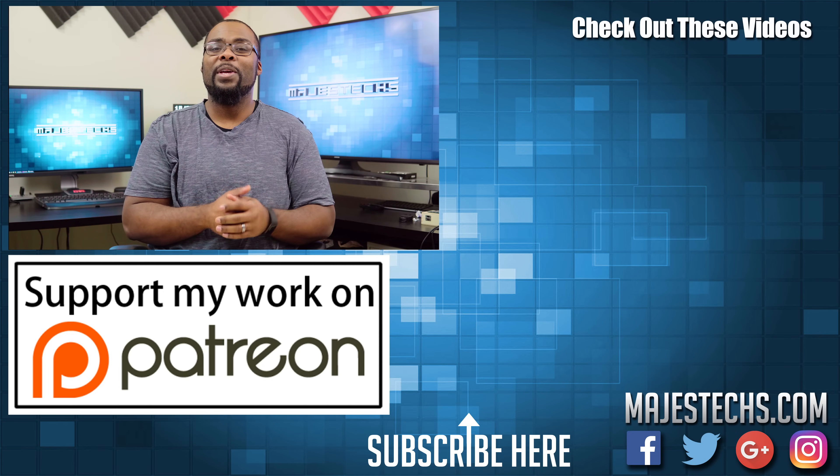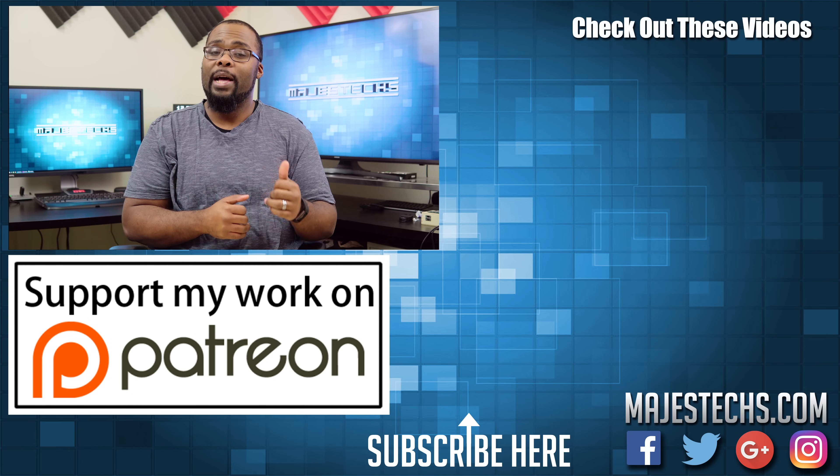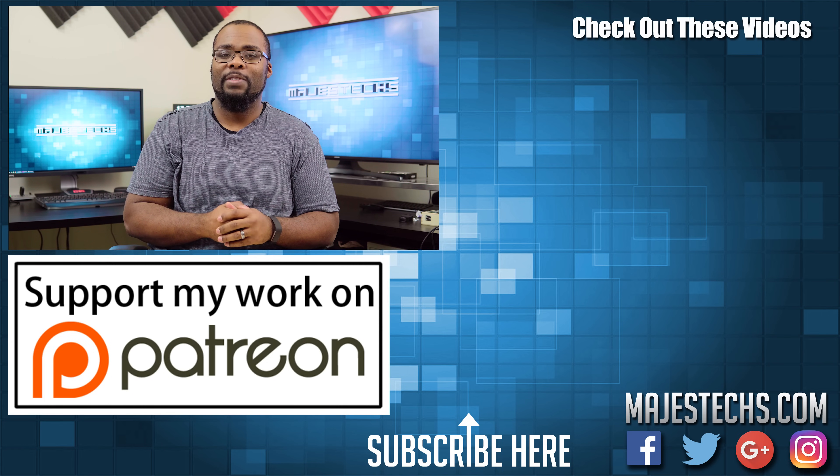I know this video was incredibly complicated and you might even be more confused now than before watching it, but hopefully I cleared this up for at least one person. Go ahead and give me your thoughts in the comments section. If you haven't already, be sure to subscribe to the channel and hit that bell so you don't miss anything. Hit that like button if you found this video helpful, and I'll see you guys in the next video.